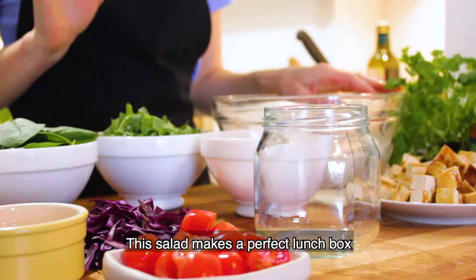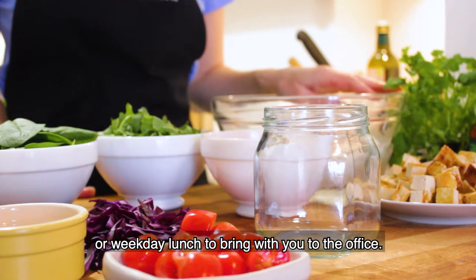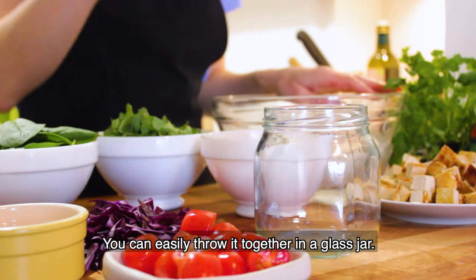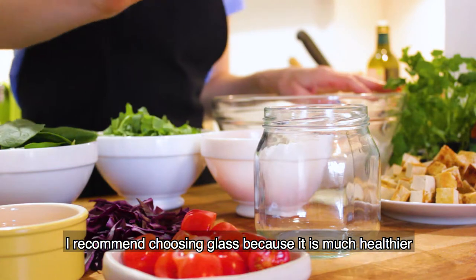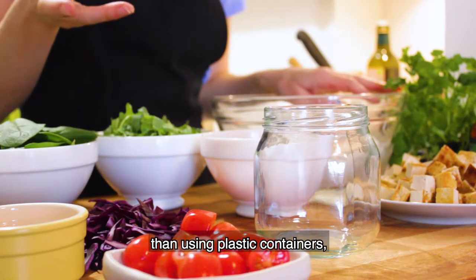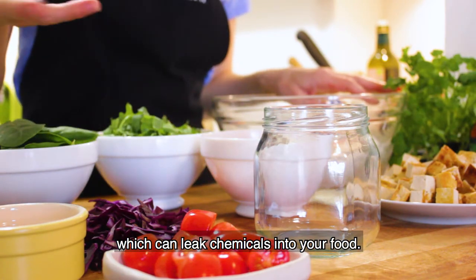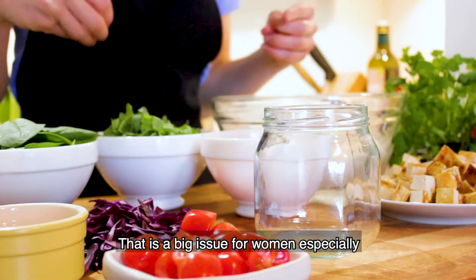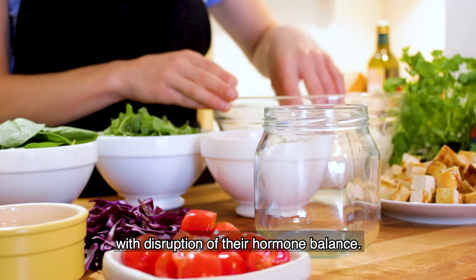This salad makes for a perfect lunchbox or weekday lunch to take with you to the office. You can easily throw it together in a little glass jar. I recommend choosing glass because it is much healthier than using plastic containers, which can leak chemicals into your food — and that is a big issue for women especially, with disruption of their hormone balance.